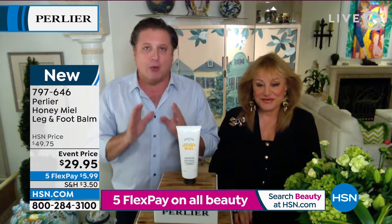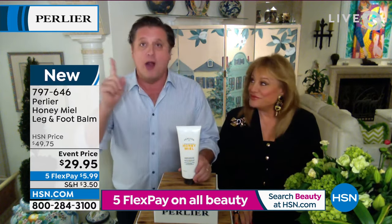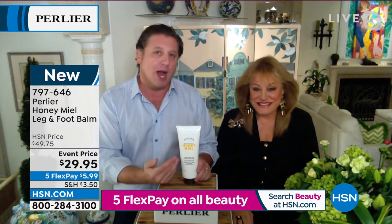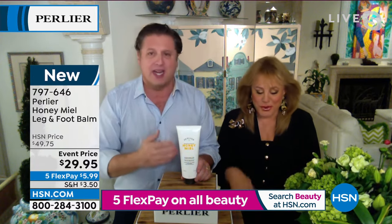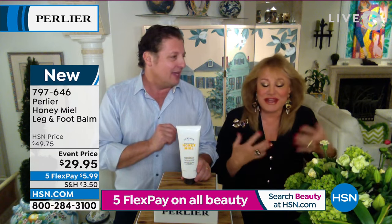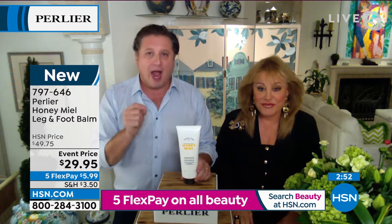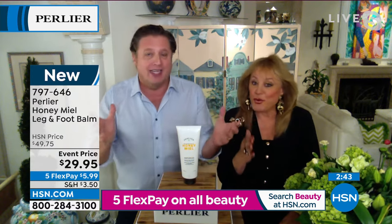I have to tell everybody — we had a mad rush of people very disappointed when we discontinued our organic hemp line. Our number one selling product in that hemp line was our leg and foot cream. I want everybody who loved that leg and foot cream to come to the television — we took that formula, raised the bar, and put it in our brand new honey. You've got certified organic honey from Italy, royal jelly, seven or eight other oils. We've also kept the Italian cold-pressed certified organic hemp seed oil.